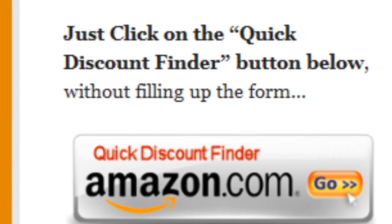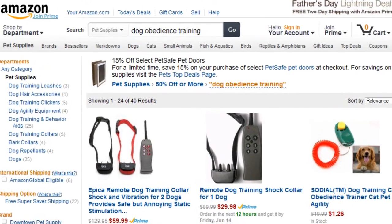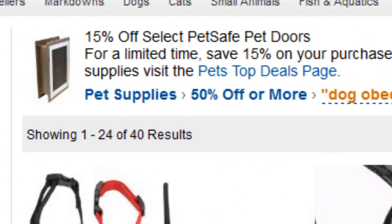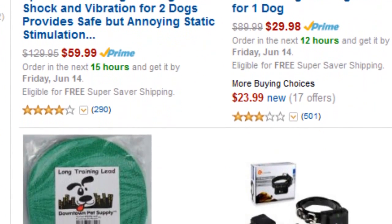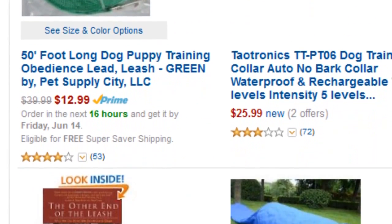Or you can just click on the Quick Discount Finder button without using the form, and you will be directed to this page — Pet Supplies 50% off or more. Amazon Discount Finder has searched Amazon's entire database and found these hidden bargains that may save you lots of dollars.